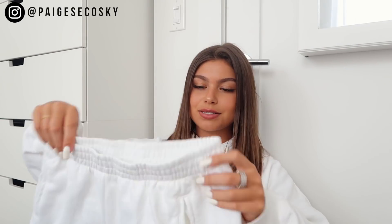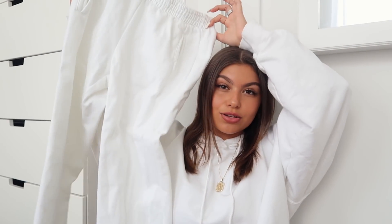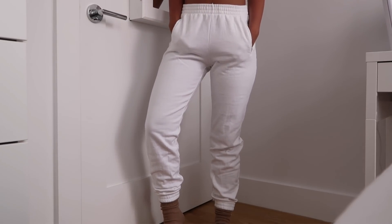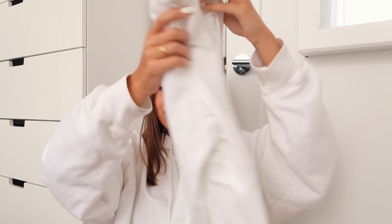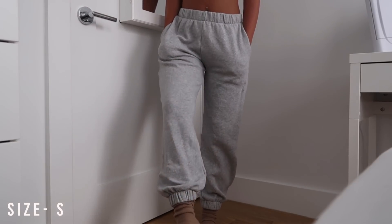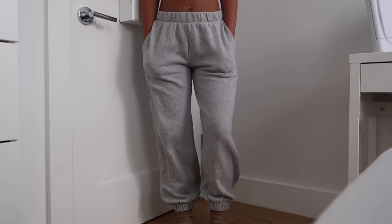I have a bunch of stuff from Brandy. I got these sweatpants in white and I also got them in gray. These are the best sweatpants ever — they're just so soft and they fit me perfectly. I got them in white and gray and I want these in every single color, so I'm going to buy every single color after this video.